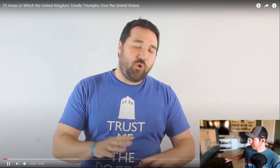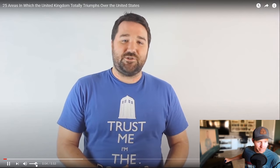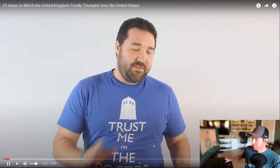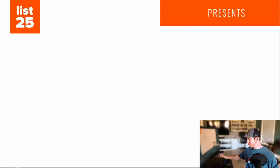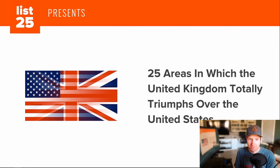He's American, so let's see. This might be more interesting. Let's get this out of the way — this list is meant to be a joke. I love the U.S. and I love the U.K. I'm not trying to start a war. This entire list is meant to be in good humor, so please don't take offense, everyone.